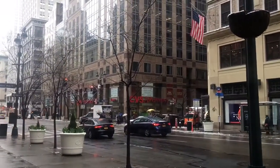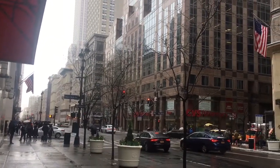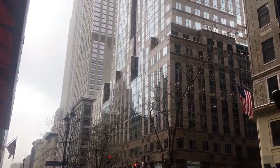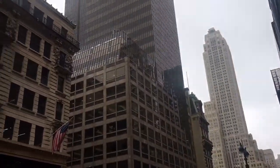It only took about 30 minutes to get out here. I'm on 38th and 5th — the fertility center is right to the left. I just wanted to show you guys some of the beautiful NYC landmarks and buildings. I love coming to Fifth Avenue, it's so nice.